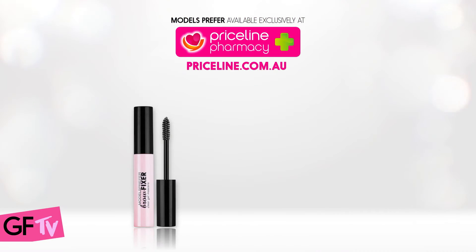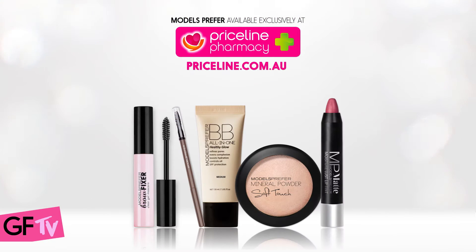Hi guys, it's Lucy here from Girlfriend Mag. The Priceline Girlfriend model search kicks off soon and we can't wait to see you all at our roadshows across the country. Today we're going to show you how to create the perfect stripped back roadshow beauty look using products from our Models Prefer range available at Priceline Pharmacy.